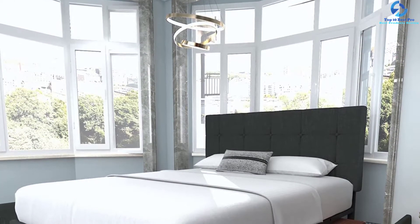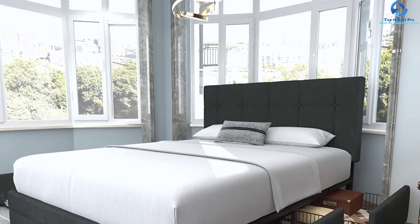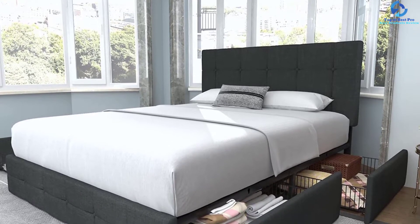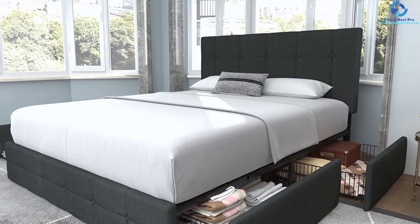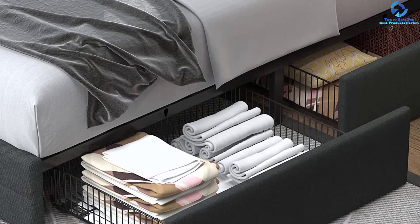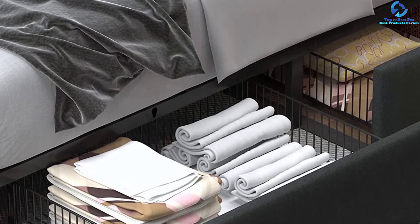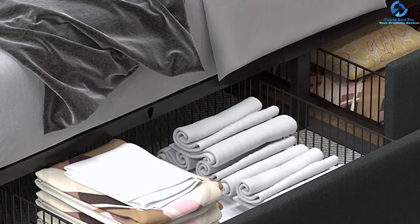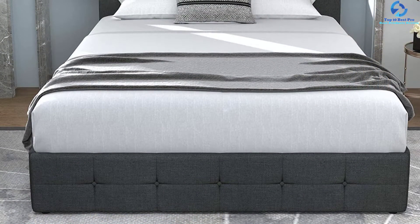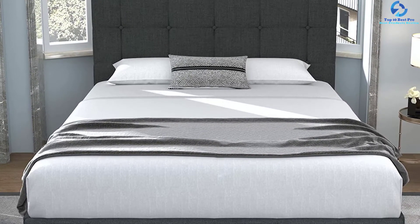The frame offers enough storage space for the user's convenience. The wooden slats with the wooden frame deliver a strong foundation for the mattress with no box spring required. The company ships the product in two boxes to reduce the chances of damage. You can store off-season clothing, bed sheets, pillow covers, and more in the storage drawers. The user can also adjust the headboard from 38.5 to 41.3 inches in height and the mattress thickness from 6 to 10 inches.